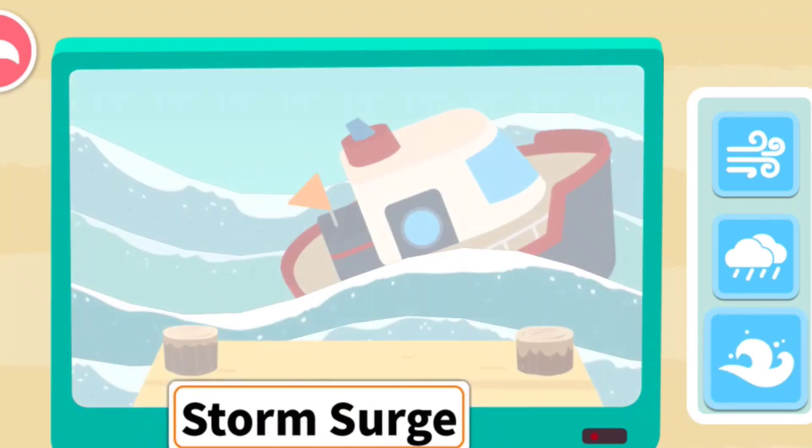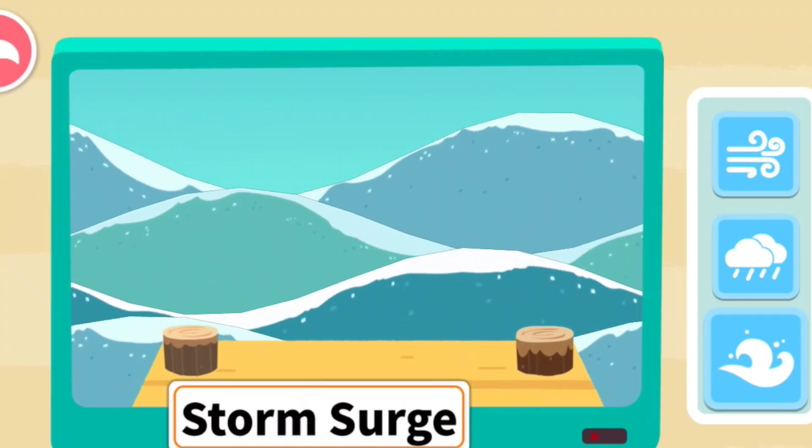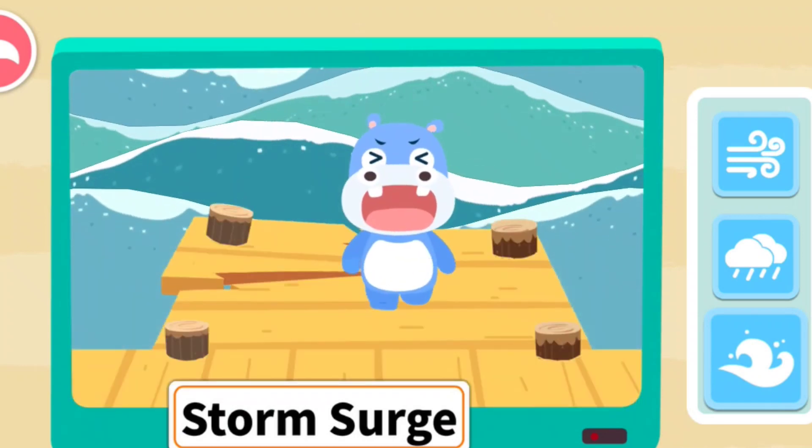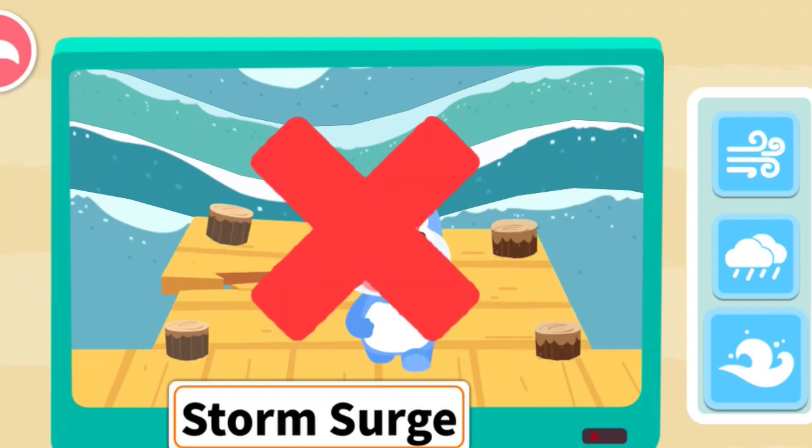During a hurricane, storm surges can easily wash away boats. These big waves can also wash away people on the shore, so never walk along the shore during a hurricane.